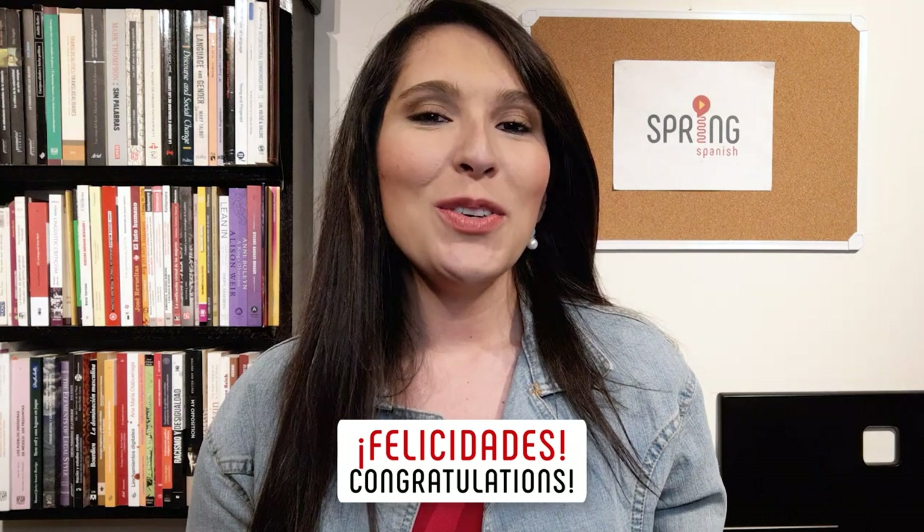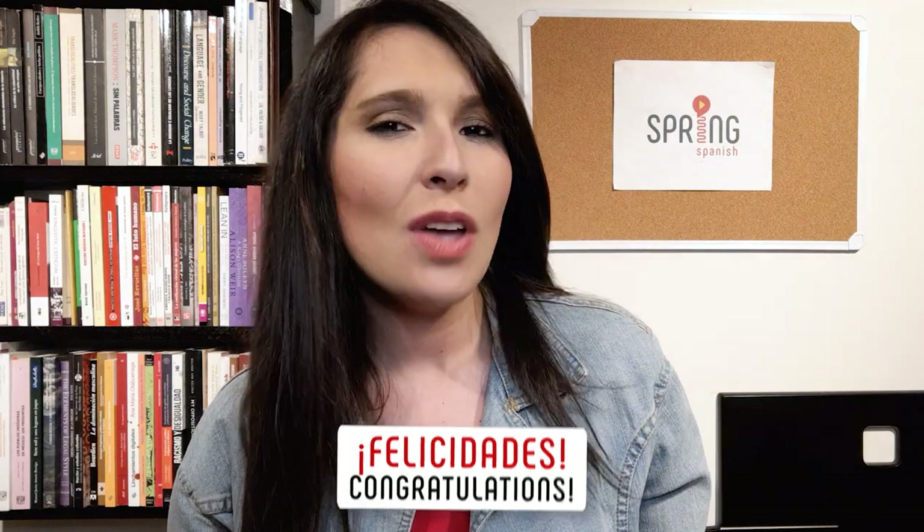¡Felicidades! You can now use the present tense — but can you use all the other tenses? If not, you should now watch the video about all Spanish tenses, where I help you master them through chunks and dialogues. Click the image that just appeared to watch it now. ¡Nos vemos!